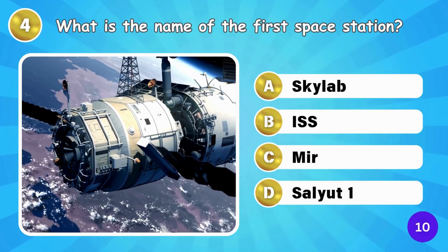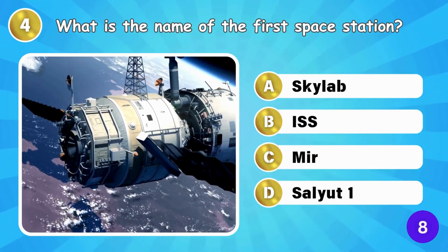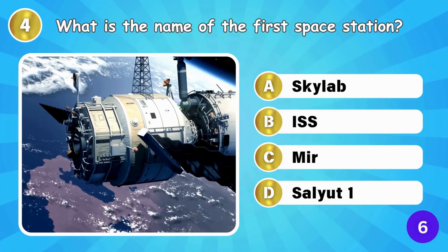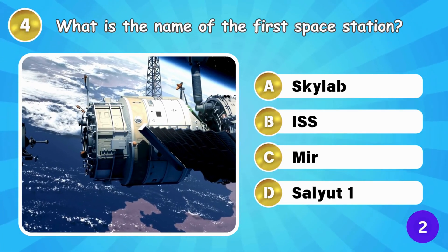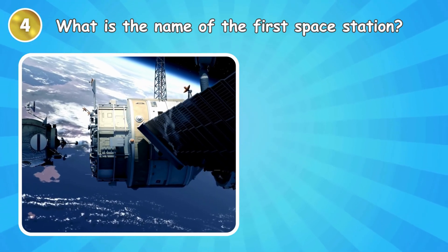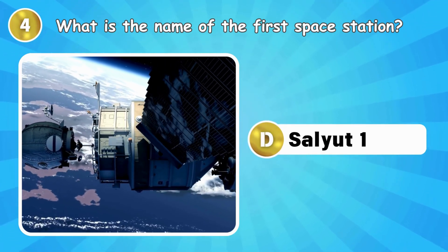What is the name of the first space station? The first space station was Salyut 1.